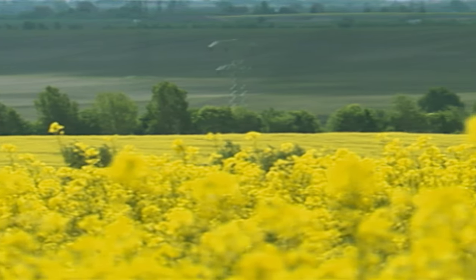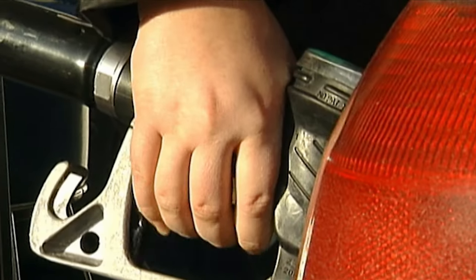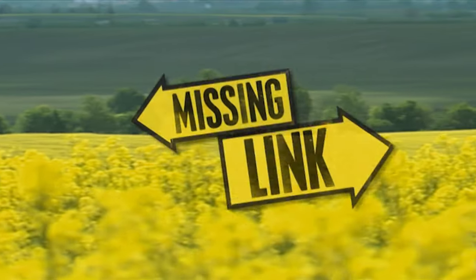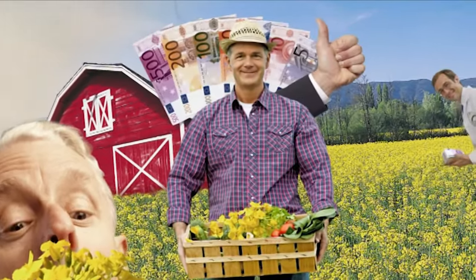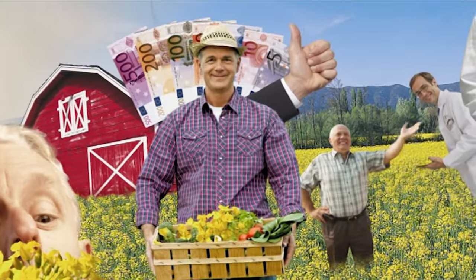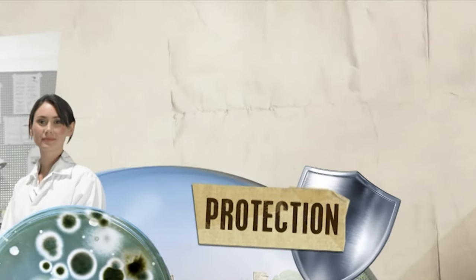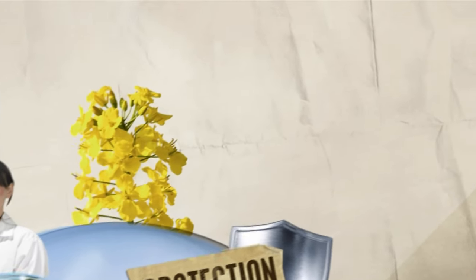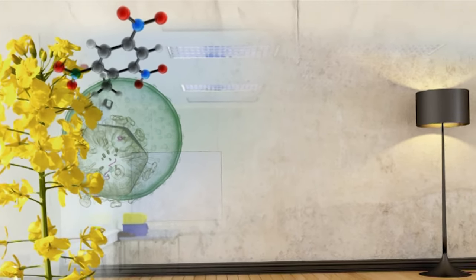Rapeseed fields are a colourful addition to our landscape and an important supplier of raw material for biodiesel. But what's the connection between radioactivity and rapeseed? Scientists have an idea that could help farmers earn even more money from their oilseed rape crop. They want to evolve the plant to protect itself against predators and disease, as well as increasing its yield. The scientists can do this by changing targeted genes in the plant, making a mutation — the GM rape.